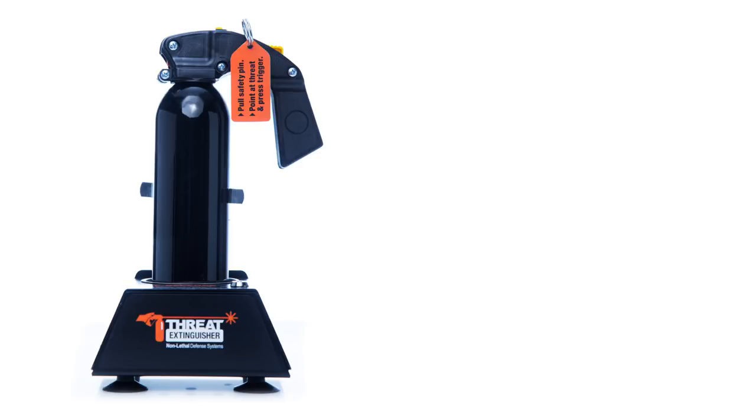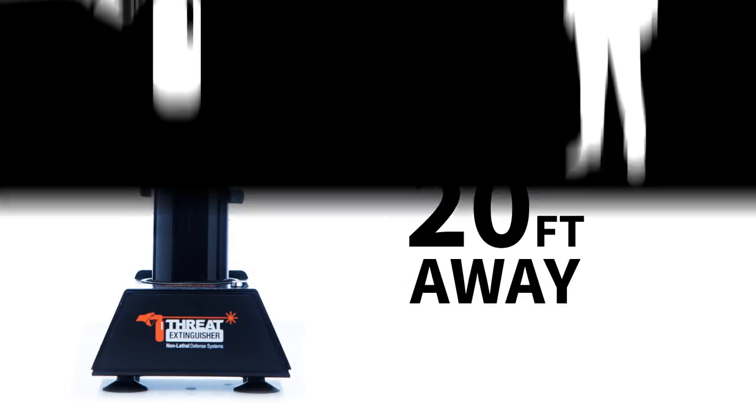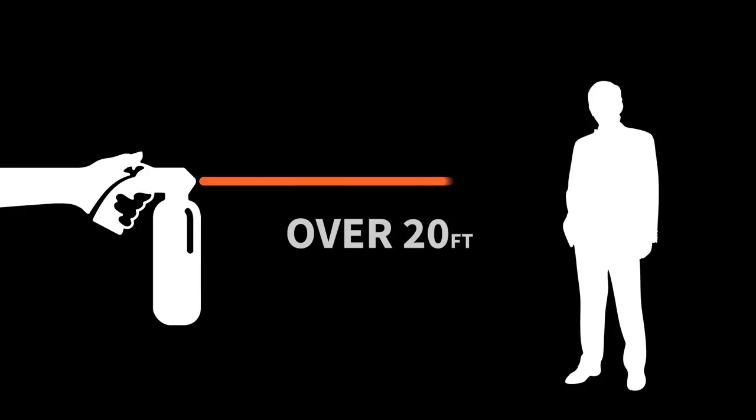While waiting for help to arrive, Threat Extinguisher provides an option for non-lethal defense. Those in harm's way are equipped with a canister of tactical-grade pepper spray that can incapacitate an attacker from over 20 feet away. It is designed to be easy to use in a stressful scenario — simply pull the safety pin and press the large yellow button.